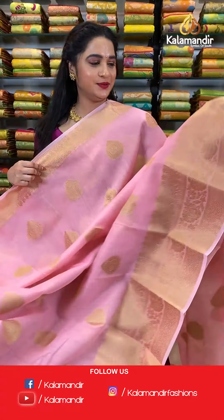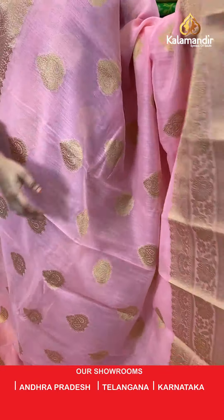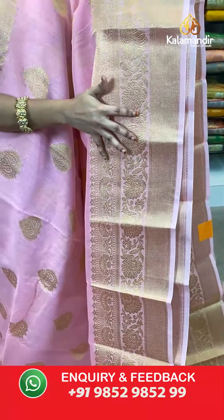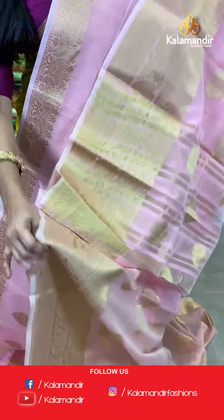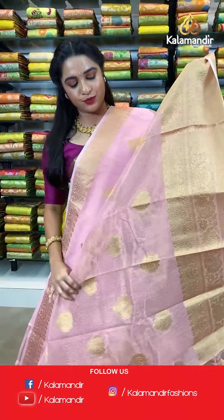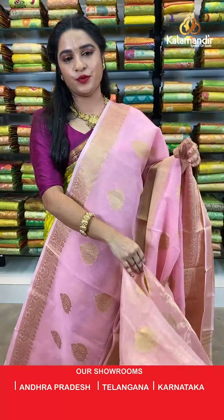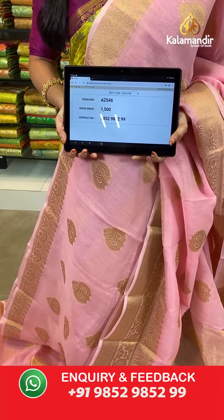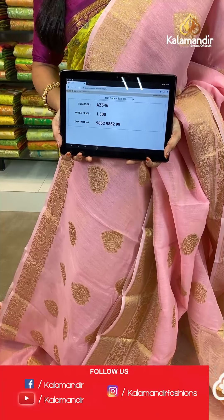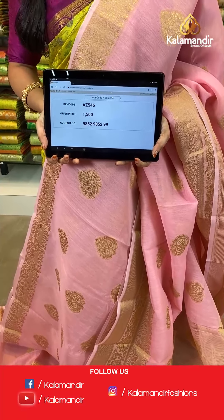Very pretty baby pink color. All over the body we have leaf shaped floral booties in golden zari. The border has cross khadi lines, floral vines, and umbrella florals in golden zari. The pallu features golden zari khadi lines and floral booties. The saree is paired with a self tissue blouse with golden zari lines and booties with border. Saree code H8546, actual price 1500, offer price: buy 3 sarees for just 4000 rupees. To book, send a screenshot to our WhatsApp number 9852952929.